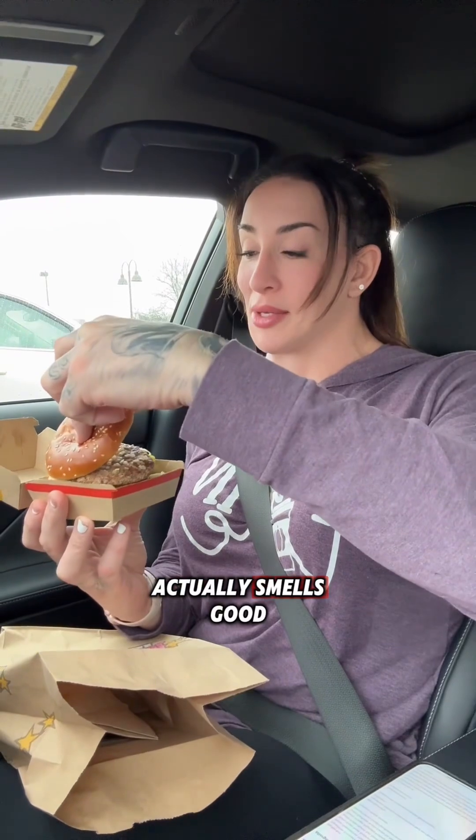I'm a sucker for burgers. This actually smells good compared to the Chick-fil-A thing. Look at that — it does smell good. But let's get into what's actually in this.